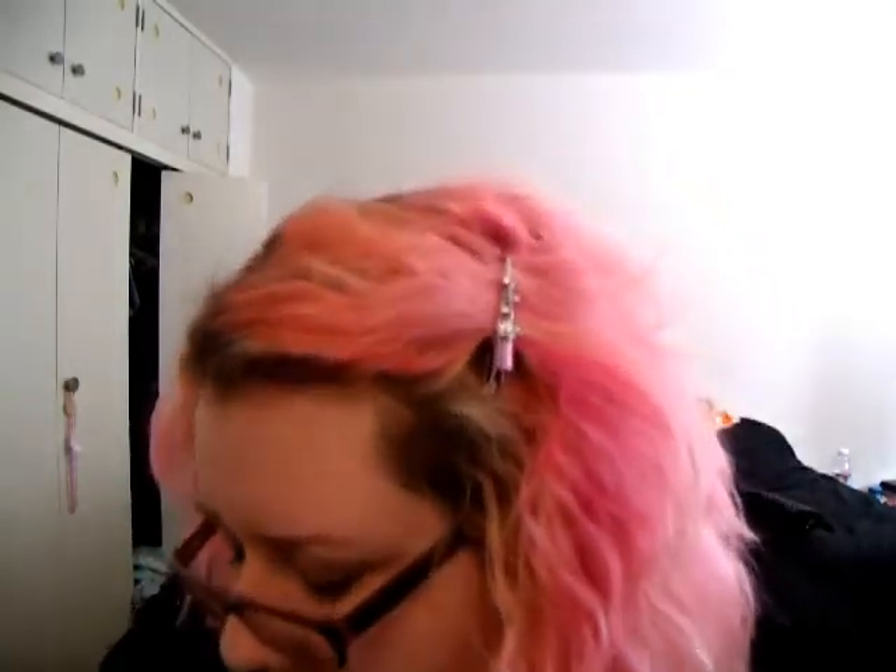This is the first time I've ever received anything broken from Sephora or Urban Decay. I was kind of upset about it, but I've already contacted them and I'm not sure if they're going to replace it or refund me.